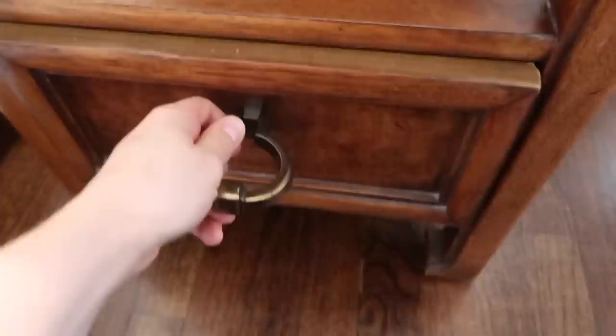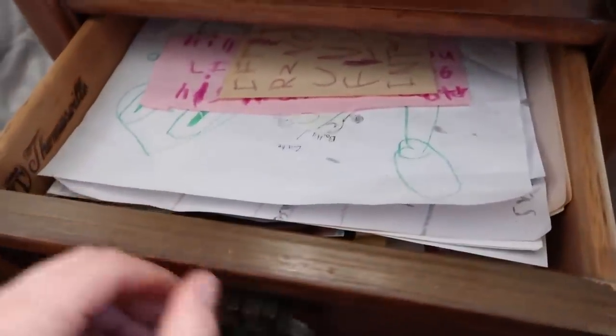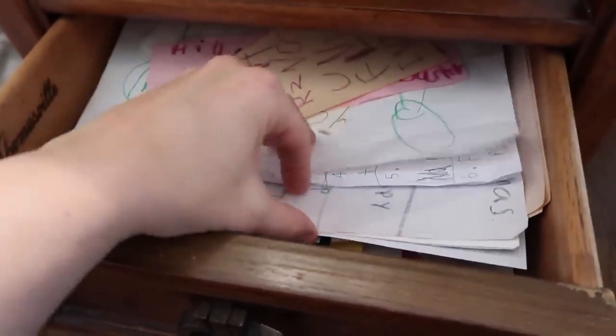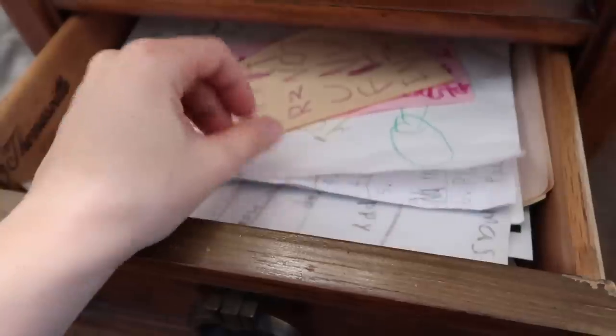If they draw or write something really special that I want to keep — not necessarily school-related — I keep those special things in my bedside table drawer. It's just a very small section.